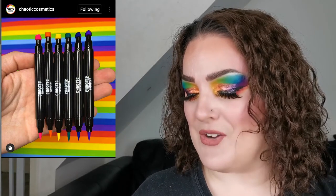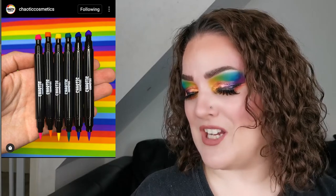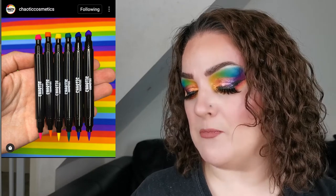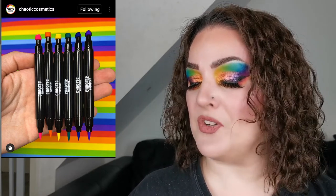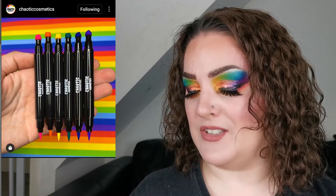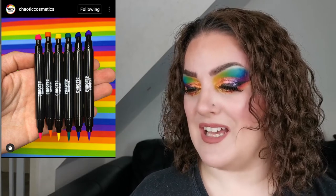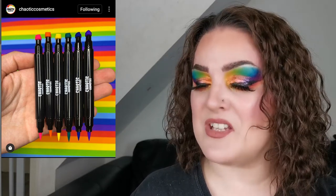Next up is Chaotic Cosmetics and they have brought out these stamp liners. It says: time to get super creative with their brand new super state stamp liners. These liners are double-sided with a heart-shaped stamp on one side and matching color liquid liner on the other, available in eight bold fun colors. They are also smudge proof and waterproof — once they're on they don't budge. They're cruelty free and vegan. This is Pamper with Pride. I love the look of these; I love colorful liners and occasionally I like the stamps.